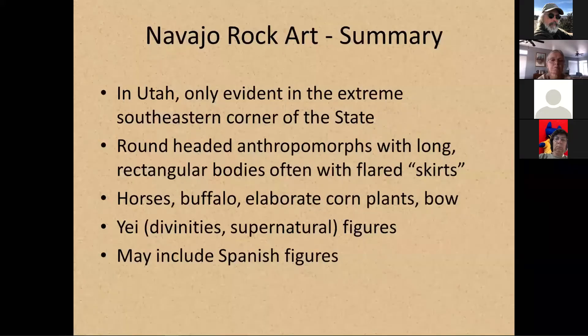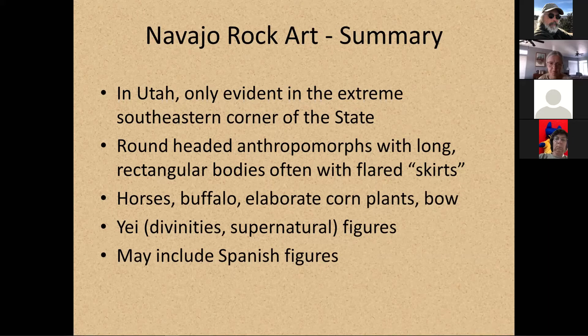My summary of Navajo rock art: in Utah it's only evident in the extreme south corner of the state. The anthropomorphs tend to be round-headed with long rectangular bodies, often with flared skirts. They have horses and buffalo, elaborate corn plants, bows, Yei figures which are divinities or supernatural figures that they use a lot in sand paintings, and their rock art sites may include Spanish figures as well.